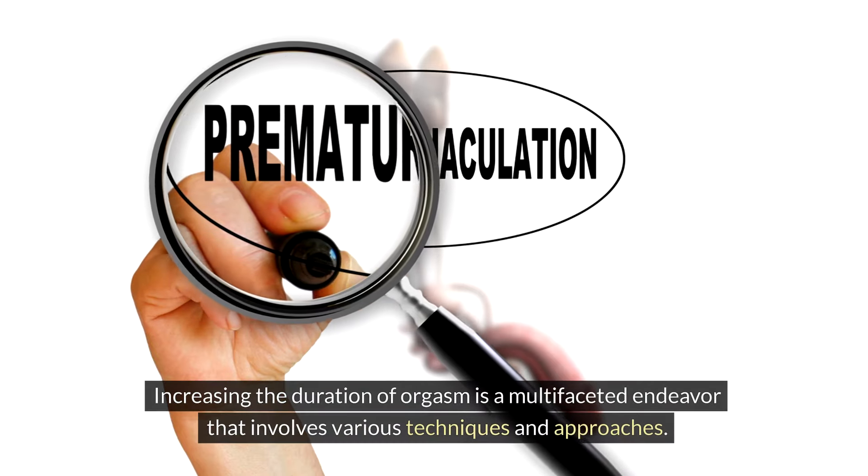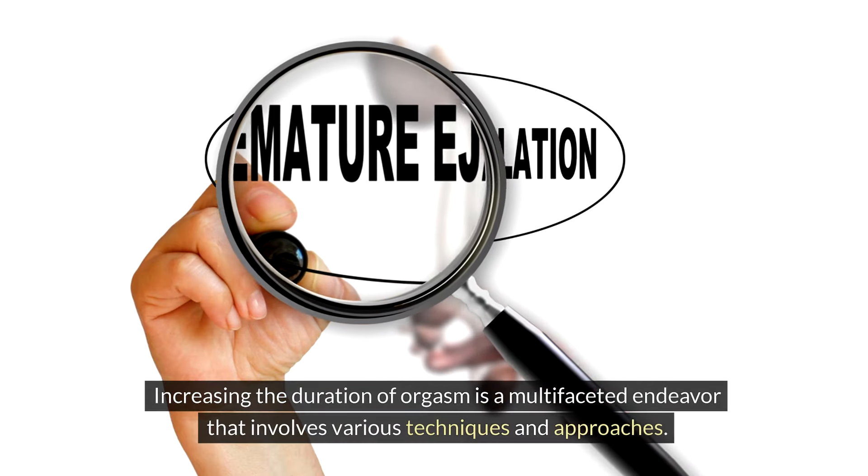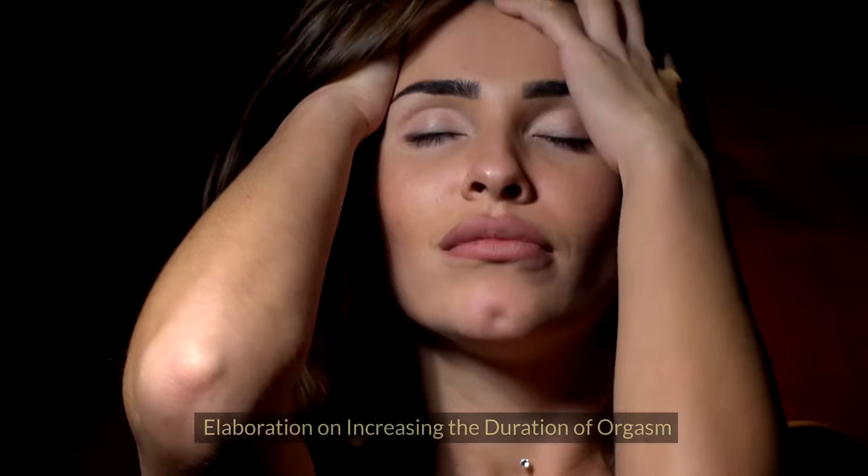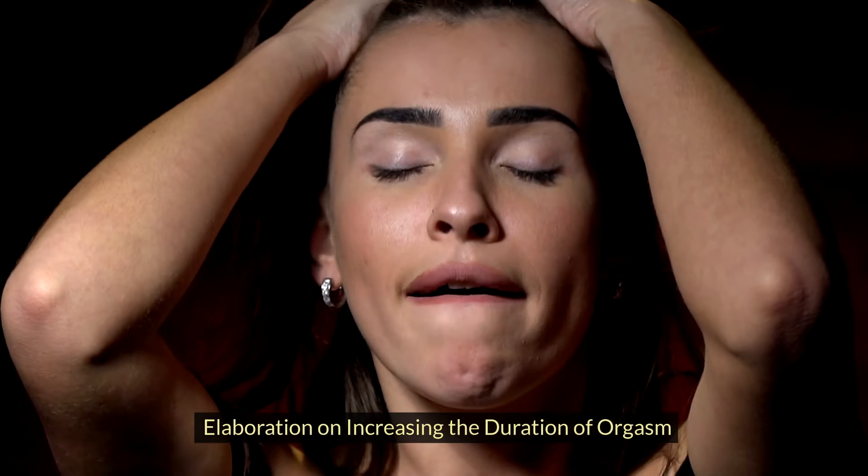Increasing the duration of orgasm is a multifaceted endeavor that involves various techniques and approaches. Here is a more detailed elaboration on how to increase the time of orgasm.